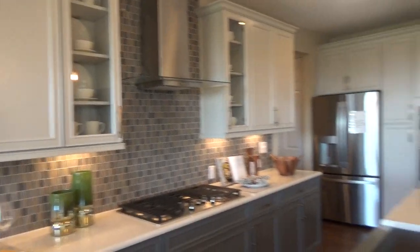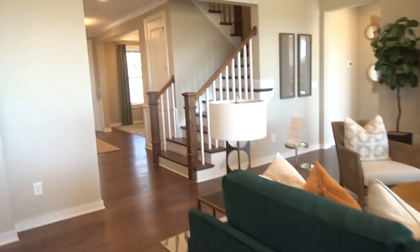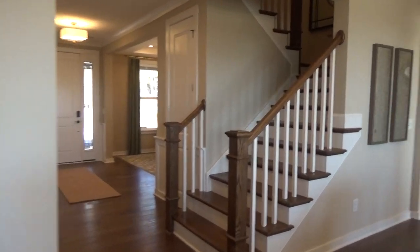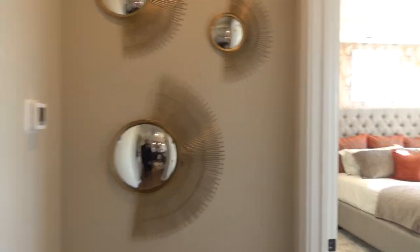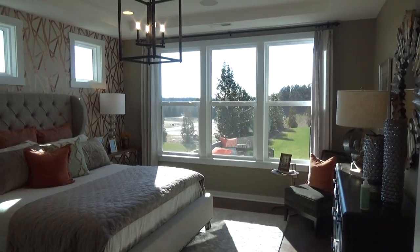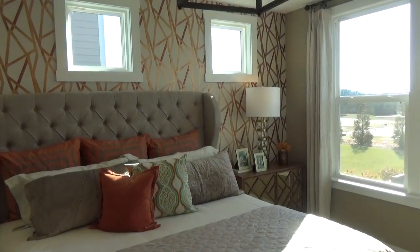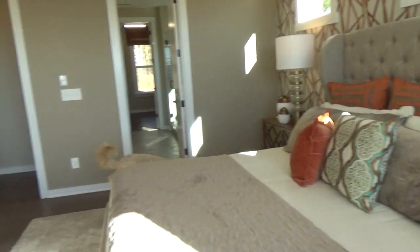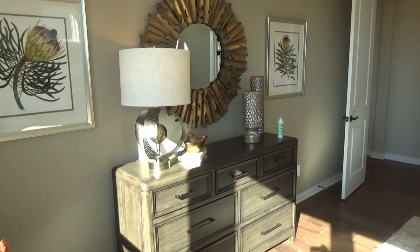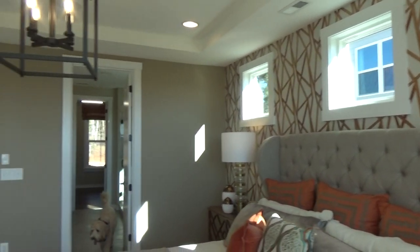Buying a master down plan — do you agree with me? Because you're a real estate dog, aren't you? I love it, and here's why: let's say you're in your 40s, you would never have to move again, even in your 30s. There's nothing wrong with a master down plan. Now if you've got a baby that's a year or two old, I can see having a master up where you're not that far from your infant. But look at the big transom windows up — isn't that gorgeous? So much light in here.